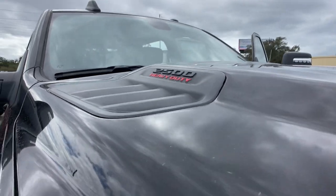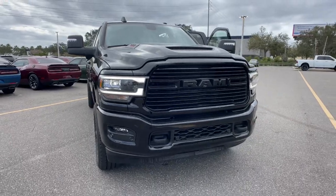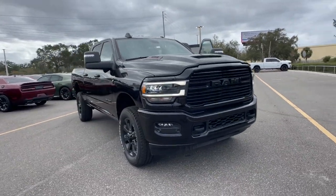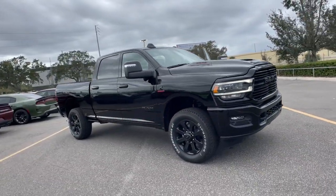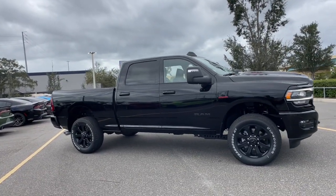Enjoy the view of this 2024 Ram 2500. The Ram 2500 has what it takes to get the big jobs done right. It's infused with heavy-duty capability, connected, convenient, comfortable, and built to last.